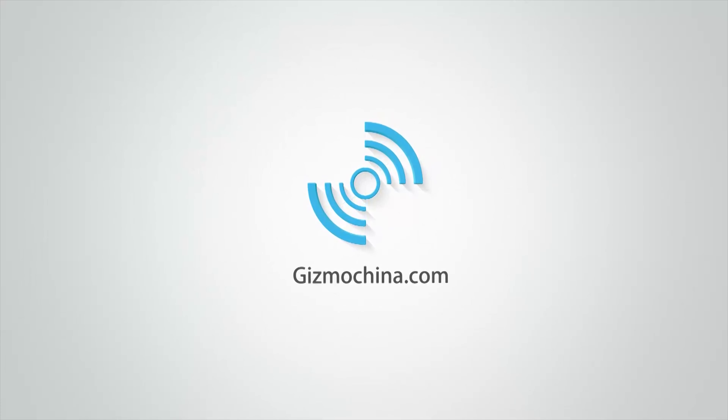Under extremely low light conditions, the main camera isn't as good at capturing dark details. As for the wide-angle camera, it has pretty good white balance and color presentation close to the main camera, but the purple fringing issue is a bit serious, especially at the corners. Under general night scenes the images look good, but under extreme low light the samples show no surprises despite improvements in overall brightness. The image quality of the wide-angle lens still needs to be optimized.